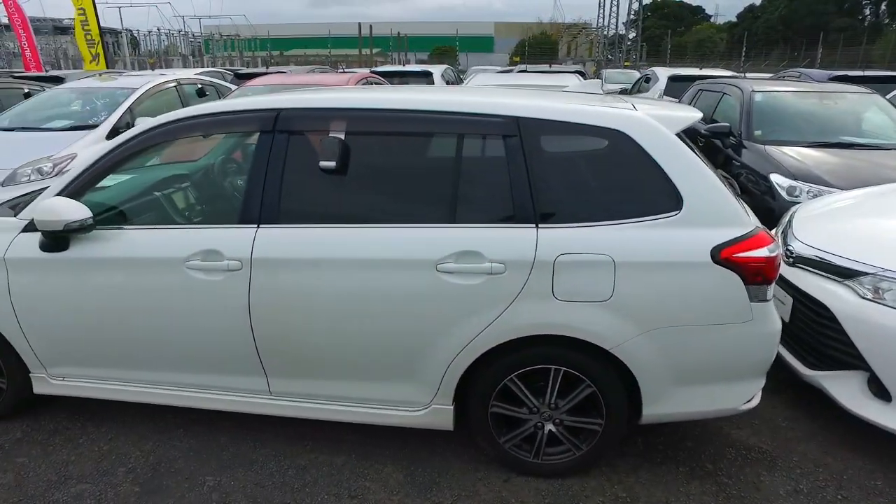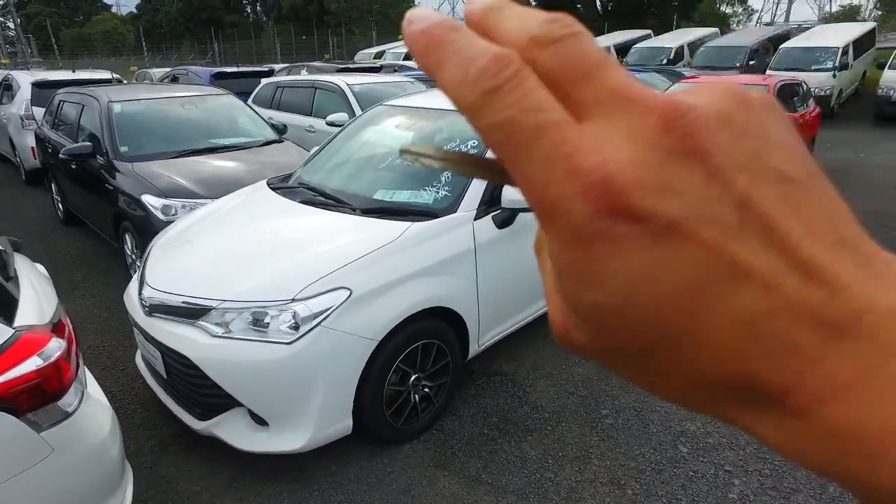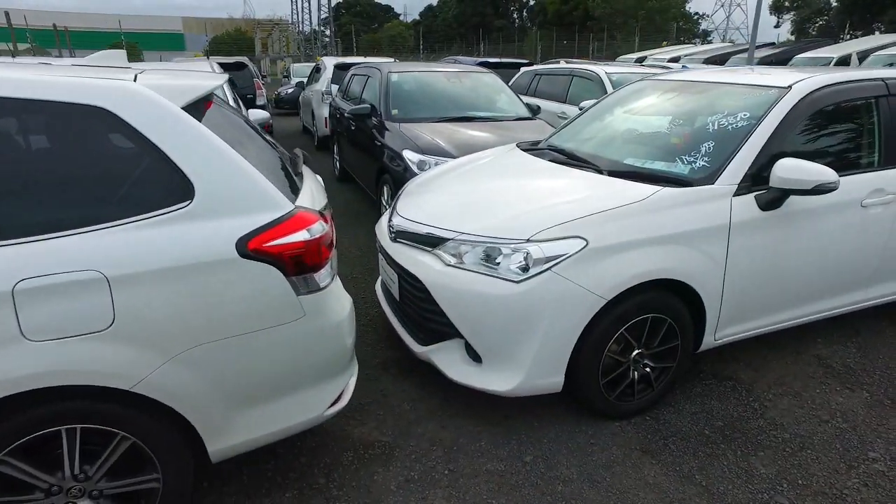We've got a few of these in stock as you can see. I think we've got about four between 10 and 15 at the moment. The reason I don't know the exact numbers is because we've got some down here, along there, and some right at the front here as well.